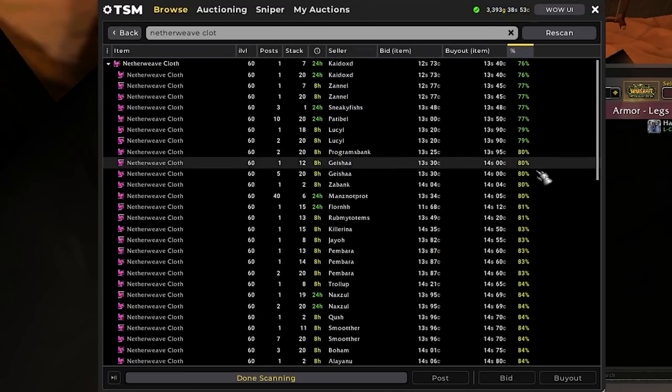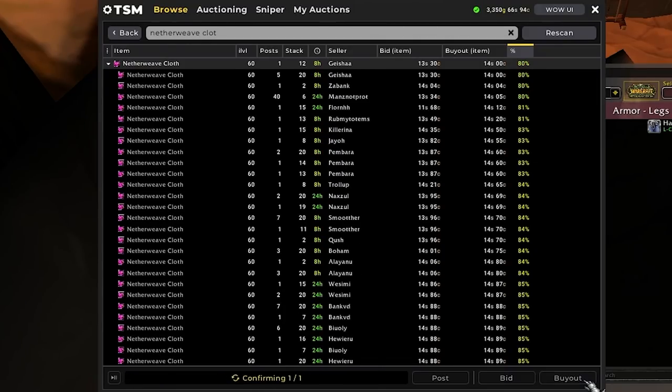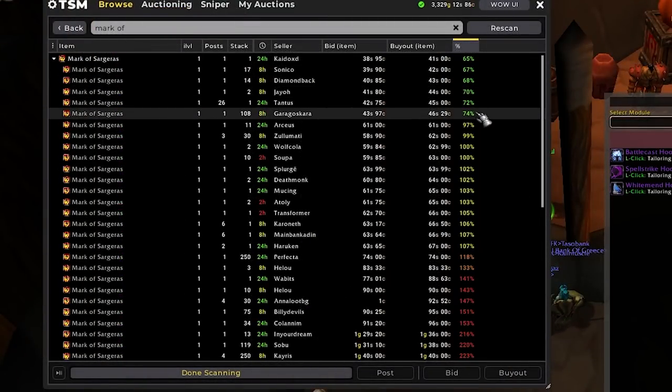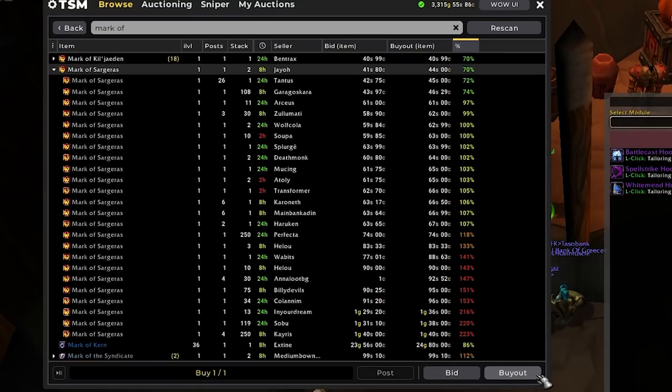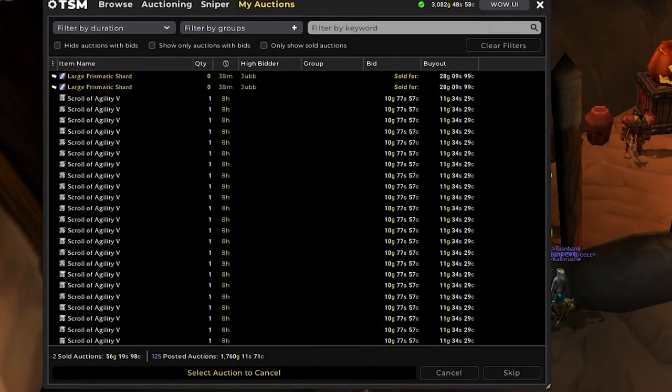We'll also buy some Netherweave Cloth — this one is super easy. There's quite a bit up here, which is really nice. I'll get a few stacks under 14 silver and probably relist around 16 to 17 silver as usual. Lastly, we'll grab some Aldor and Scryer items: some Marks of Sargeras — usually anything under 50 silver is my go-to price — and same thing for the Sunfury Signets. I kept the Netherweave in my bags because there was just so much listed on the auction house right now, so I'll wait until a lot of it clears up before listing, since the listing fee is actually pretty expensive on this item especially when we're only making 40 to 50 silver profit per stack.